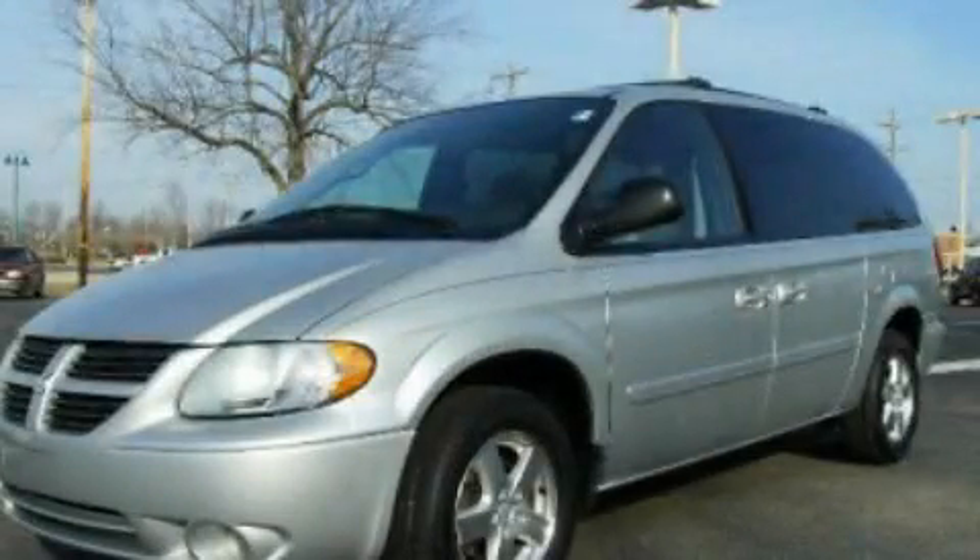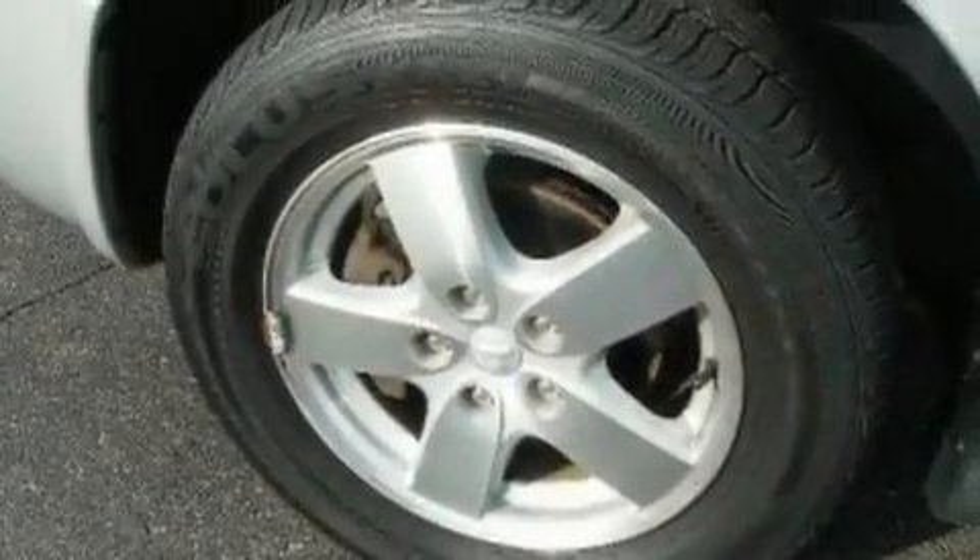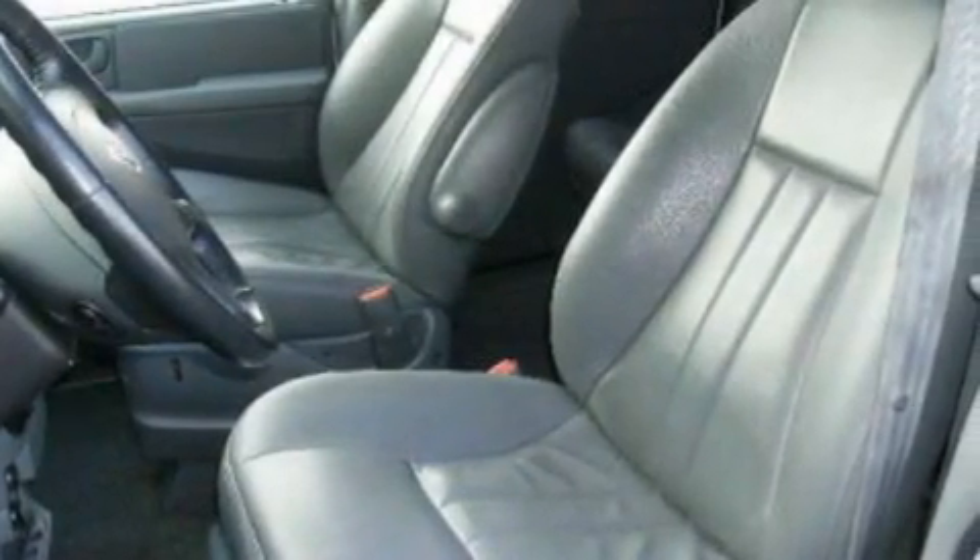This is a 2005 Dodge Grand Caravan, room for the entire family. It features a 3.8-liter six-cylinder engine and a four-speed automatic transmission.